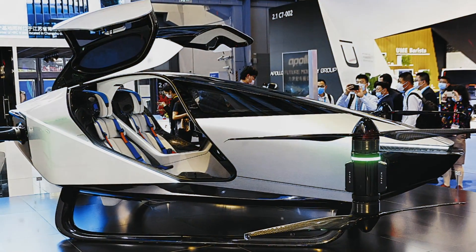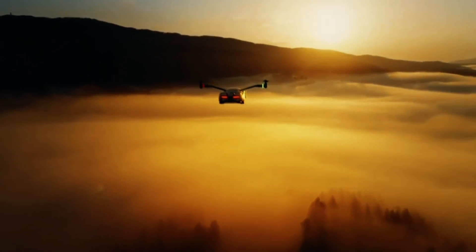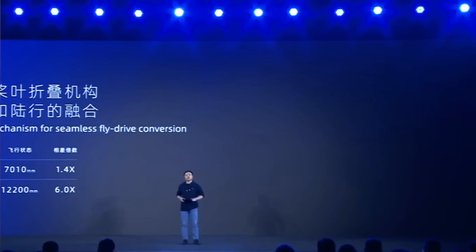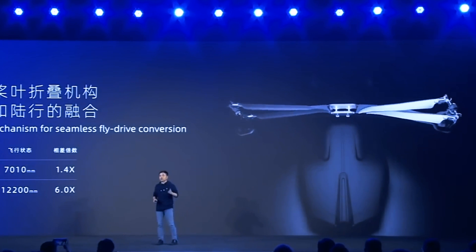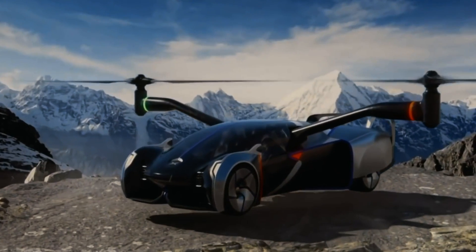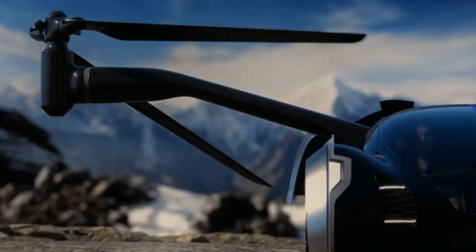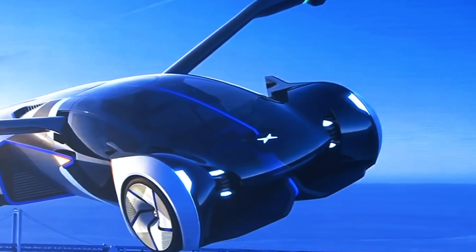Thanks to advanced electric motors with a capacity of 600 horsepower, the Xpeng HT Aero is capable of reaching a maximum speed of up to 160 miles per hour. The company also promises a flight range of up to 500 miles on one full battery charge. The only disadvantage is the significant weight due to heavy lithium batteries. However, we should see this vehicle in real life very soon.